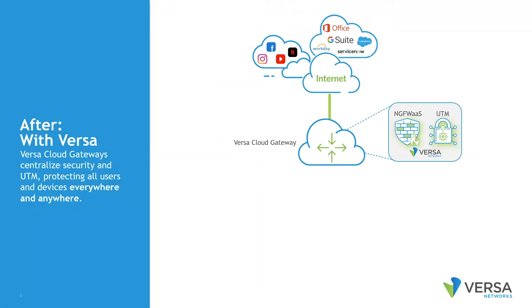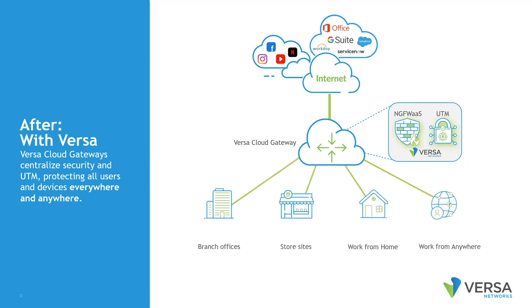Versa Networks Next Generation Firewall as a Service, a component of Versa SASE, solves many of these challenges for organizations aiming to streamline their IT and security services, and to do more with less. By centralizing security and unified threat management in the Versa Cloud Gateways, businesses can ensure that all their users, devices and locations are protected, the latest security threats and vulnerabilities are identified, analyzed and prevented, and scalability is easily achieved and efficiently managed.